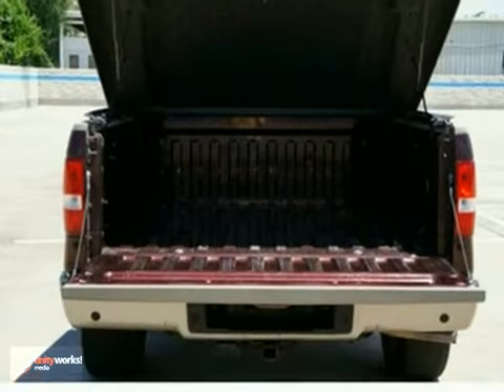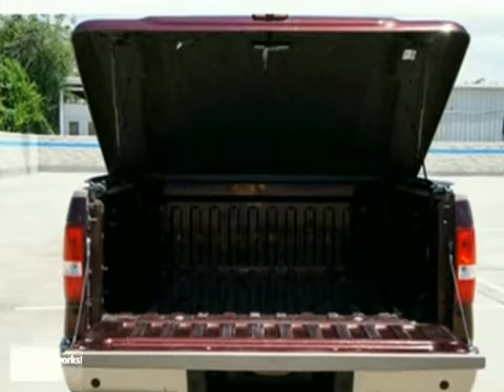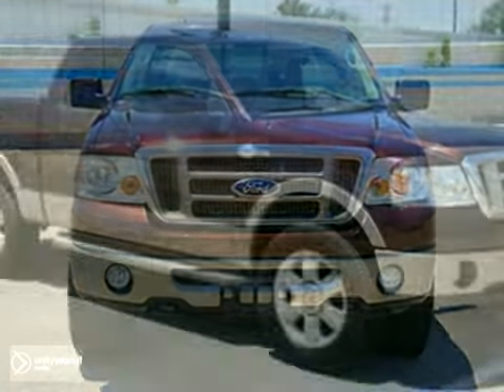It's the combination of advanced design and precision engineering that gives the F-150 the pin-you-to-your-seat excitement.